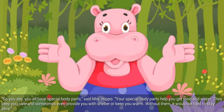So you see, you all have special body parts, said Mrs. Hippo. Your special body parts help you get food and water. They keep you safe and sometimes even provide you with shelter or keep you warm. Without them, it would be hard to stay alive.